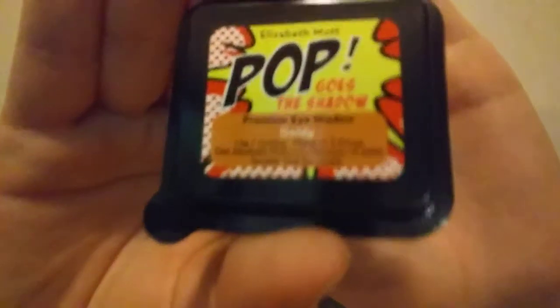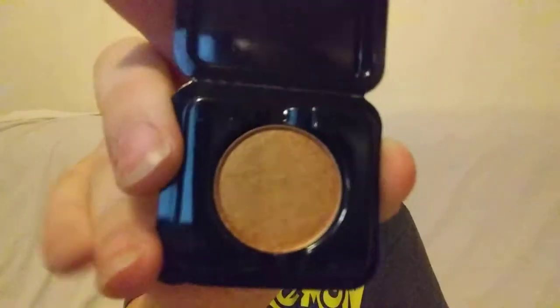We're pulling out Elizabeth Mott Pop Goes A Shadow eyeshadow in shade Goldie. I've never seen a shadow in a case like this. I'm going to swatch it — oh, that is pretty. It's like a gold, almost like a gold copper. It's got like a copper undertone to it.